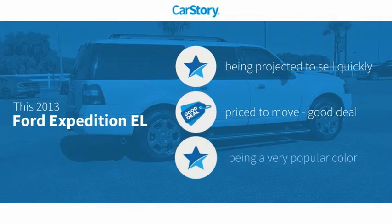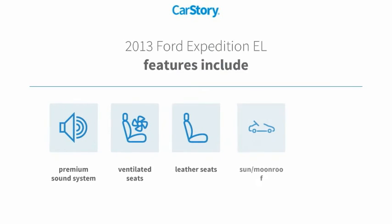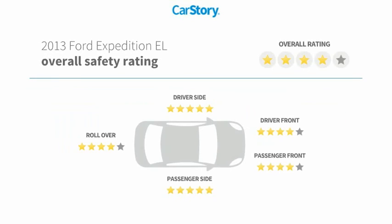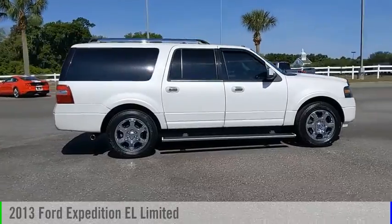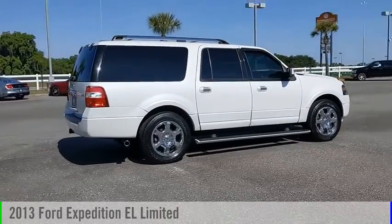CarStory research indicates this vehicle as a good deal. Features also include premium sound system, leather seats, cooled seats, sunroof/moonroof, and ventilated seats. With these ratings, take a ride in the 2013 Expedition EL.